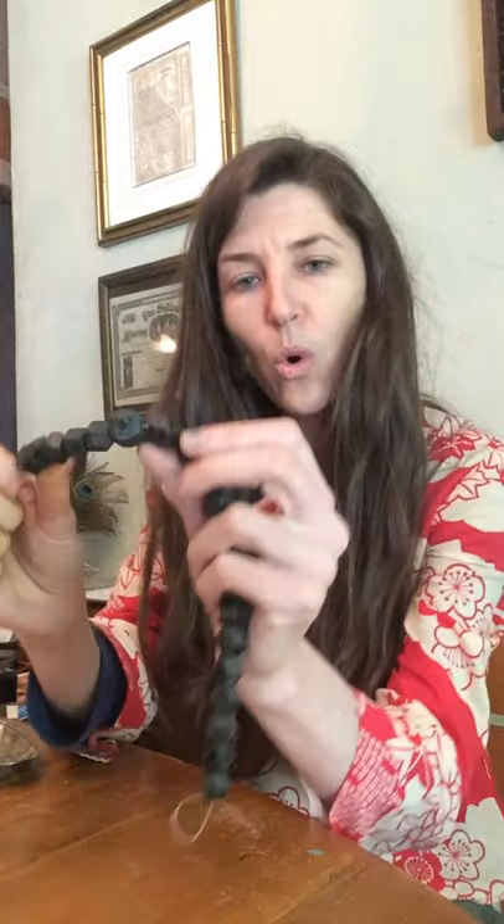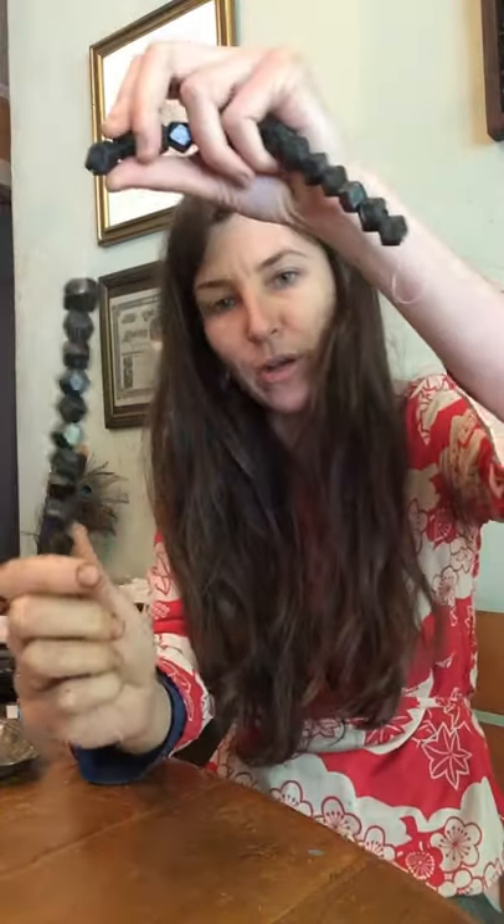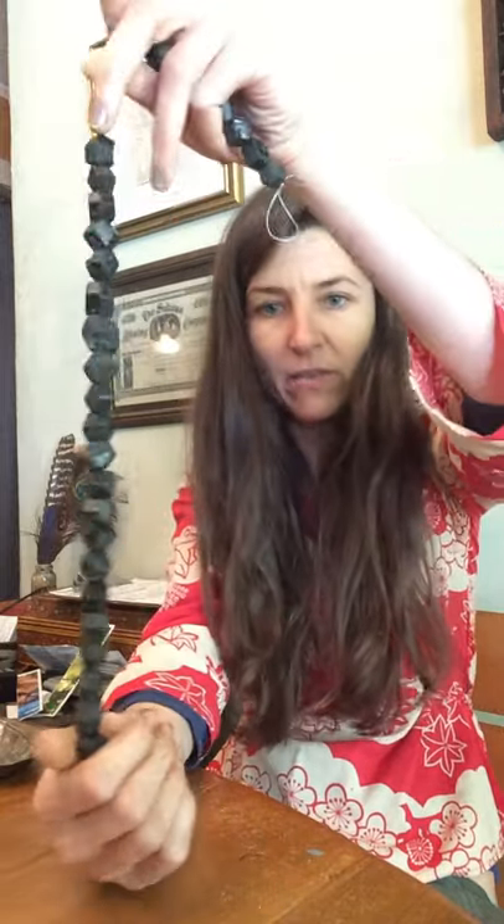I also brought some cool examples to show you of black garnet. These are whole natural black garnet crystals which have been drilled into beads, and all of the facets are the whole natural crystal faces. These have not been re-cut into this shape — this is how the stone grew, and then it was just drilled into beads.